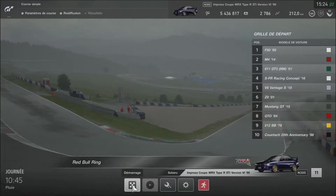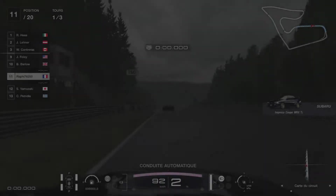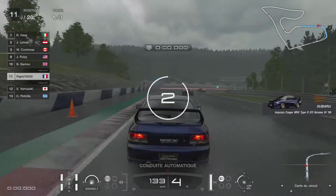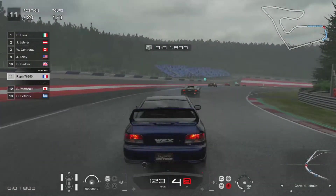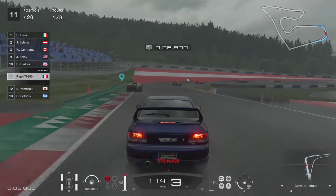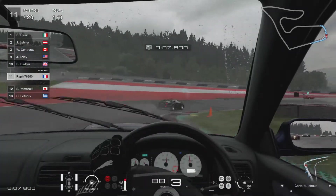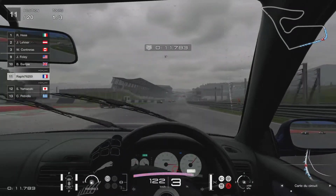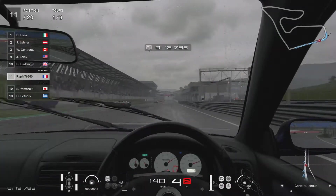Sous la pluie, voir ce que ça donne. C'est la première fois que je fais des courses sous la pluie. C'est nickel, ça. Est-ce que c'est bien fait aussi ? Ça glisse. Vraiment sympa l'effet. On a vraiment le bruit de pluie, je trouve.